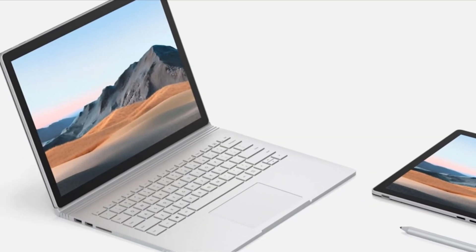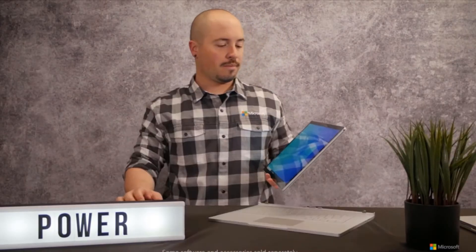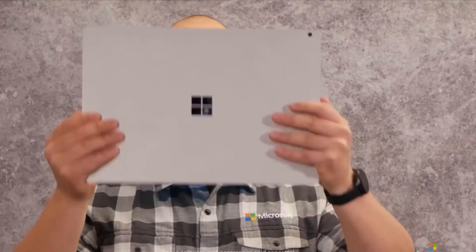In fact, when the performance enhancements are taken into account, Surface Book 3 13.5-inch is a whopping 50% faster than the previous generation Surface Book 2 13.5-inch. If you spend a lot of time unplugged, Surface Book 3 is a smart fit.